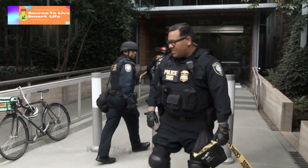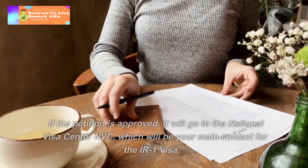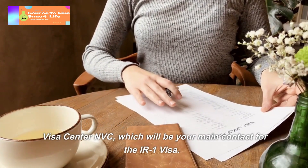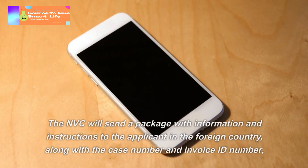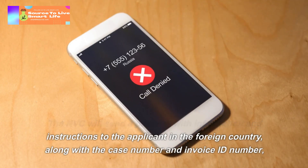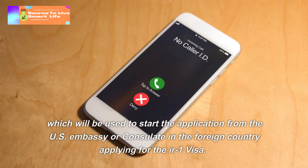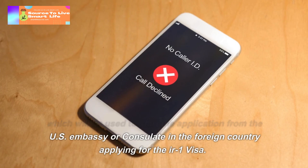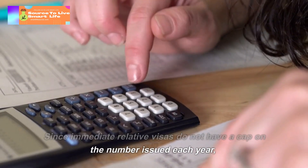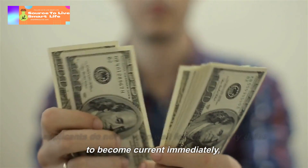When the petition is processed, USCIS will notify the US citizen of the status. If the petition is approved, it will go to the National Visa Center (NVC), which will be your main contact for the IR-1 visa. The NVC will send a package with information and instructions to the applicant in the foreign country, along with the case number and invoice ID number, which will be used to start the application from the US embassy or consulate. Since immediate relative visas do not have a cap on the number issued each year, applicants do not need to wait for their priority dates to become current.